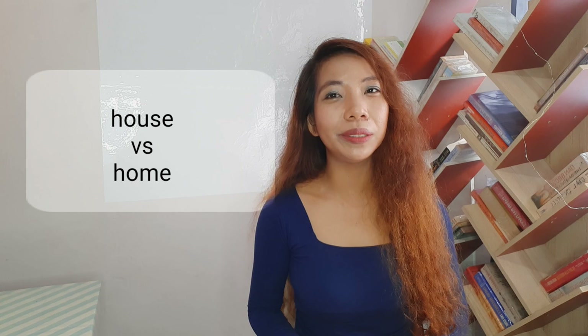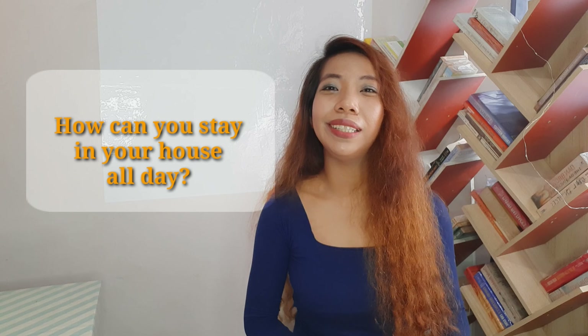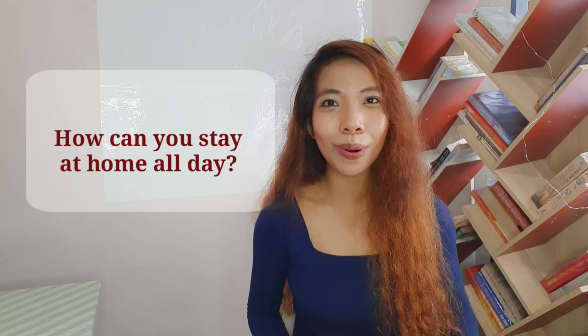House and home are often seen as synonymous — both mean a place where we live. But we don't use the same preposition for both. When it's home, you use at: Is she at home? Or is your mom at home? When it's house, we say in: Is your mom in the house? How can you stay in your house all day? But with home: how can you stay at home all day?